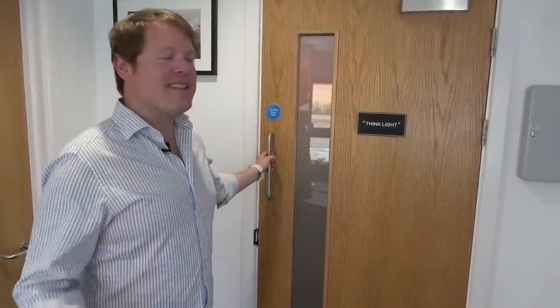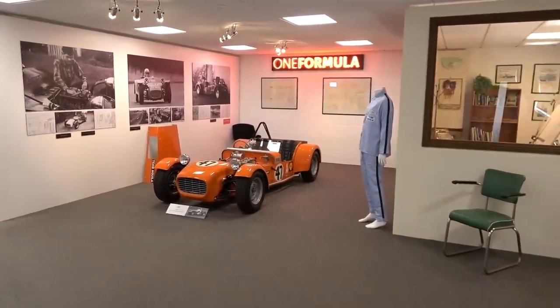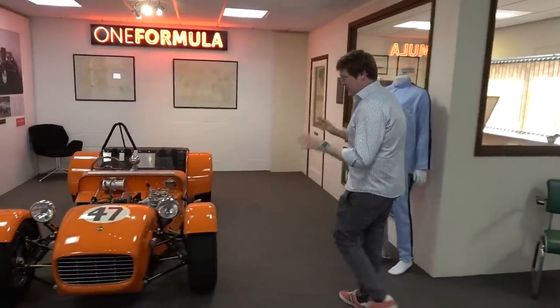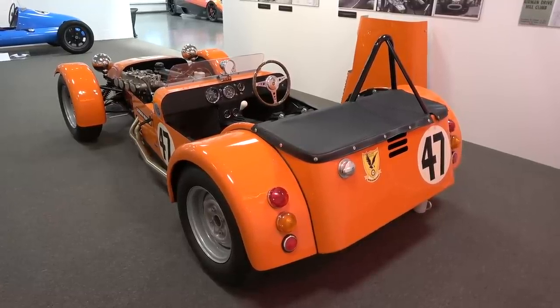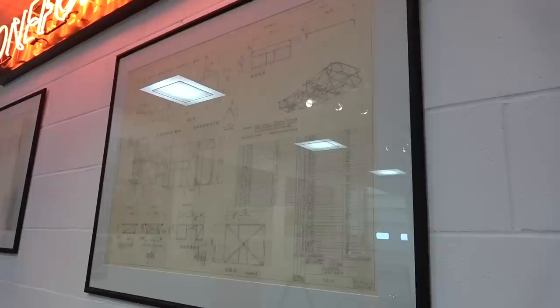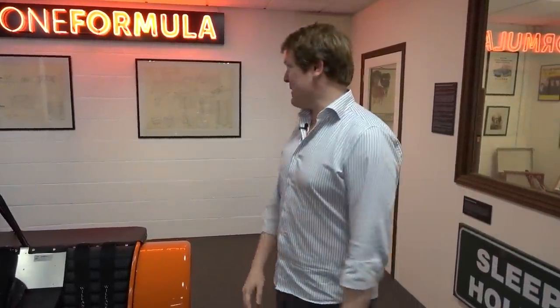We have special permission to head in and share with you what is behind this door. Think light — Gordon's lightweight ethos behind any project he approaches. This is actually the first car that Gordon Murray designed when he was 18 years old — the very car right here. Up on the wall behind are the original hand-drawn diagrams he created, kept by his mother and sent over once she realized he wasn't going to be coming back to South Africa. Still original as they were.